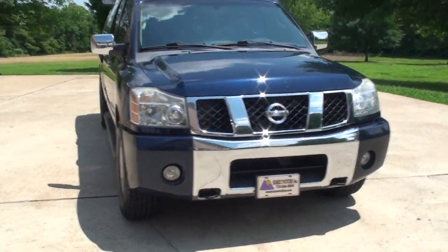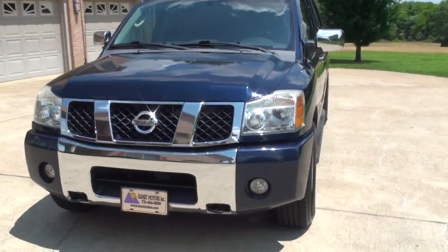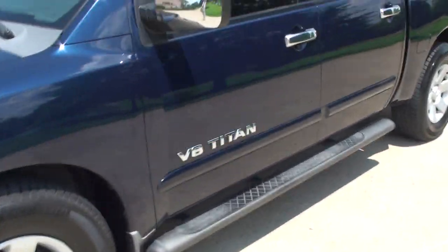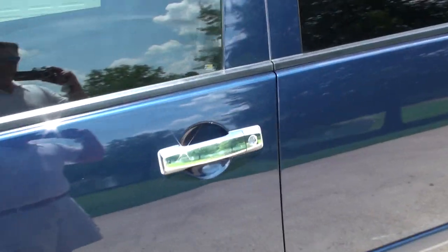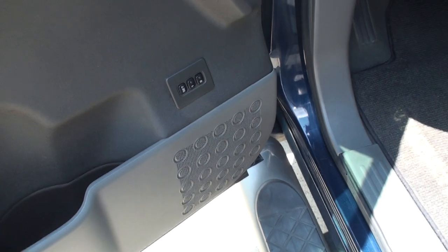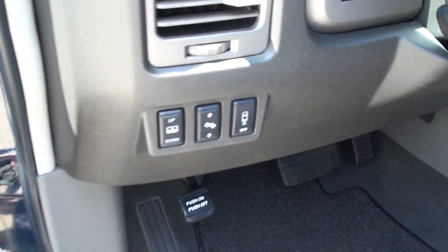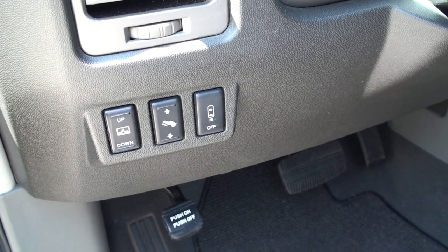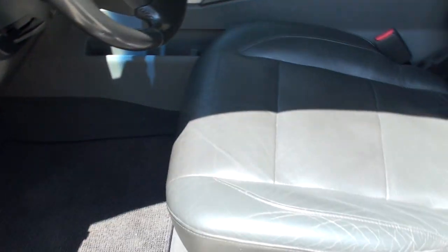It does have keyless entry, got power windows, locks and mirrors, memory seat, power rear glass, adjustable pedals, heated leather seats — leather is in pretty good shape — and a power seat.